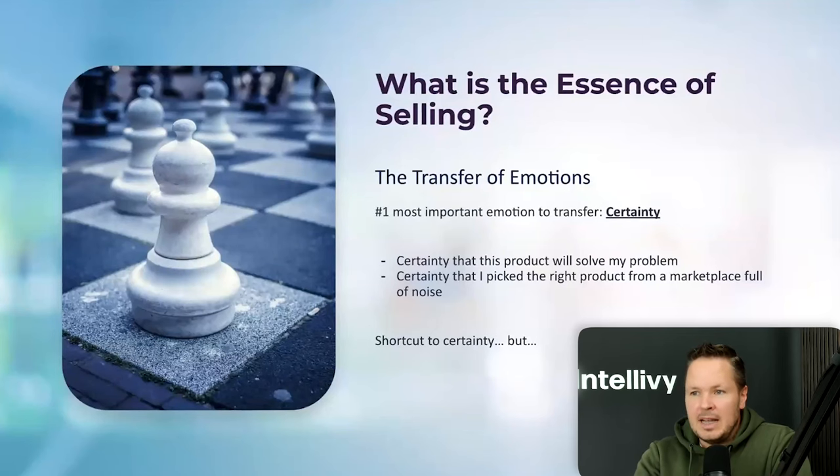What is the essence of selling? The most important thing is the transfer of emotion — specifically certainty. Certainty that your product is solving the consumer's problem and certainty that people are picking the right product from a marketplace full of noise. Shortcuts exist — listings with 40,000 to 60,000 reviews at 4.5 stars give customers a shortcut to certainty. That's why reviews work so well. But more and more listings are getting more and more reviews, and the difference between 2,000 and 40,000 reviews isn't that significant anymore. Amazon has even been testing hiding total review counts because they know reviews have too much impact — people rely too heavily on them. Amazon wants to fix that problem, so you better be prepared.